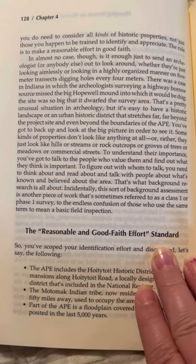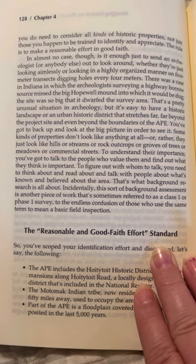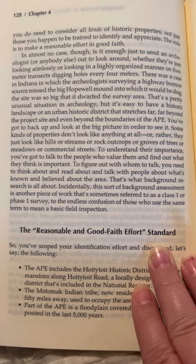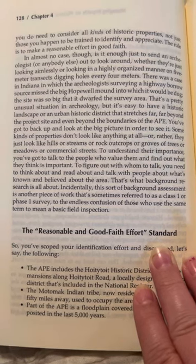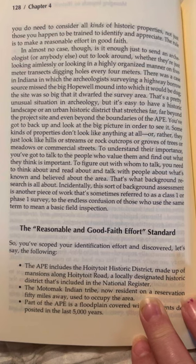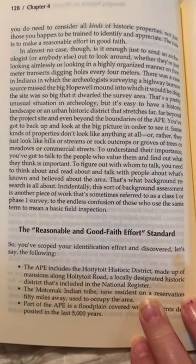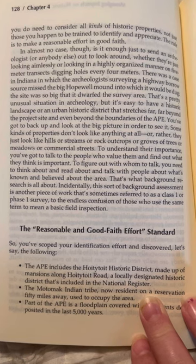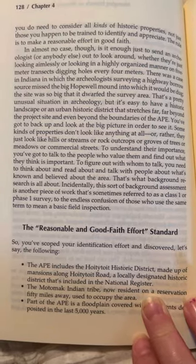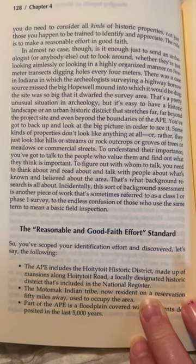It's easy to have a historic landscape or an urban historic district that stretches far beyond the project site and even beyond the boundaries of the APE. You've got to back up and look at the big picture in order to see it. Some kinds of properties don't look like anything at all — they just look like hills or streams or rock outcrops or groves of trees or meadows or commercial streets. To understand their importance, you've got to talk to the people who value them. To figure out with whom to talk, you need to think about and read about what's known and believed about the area. That's what background research is all about.